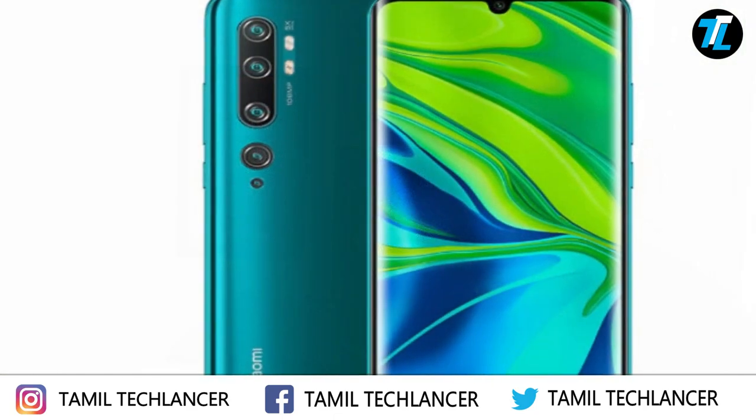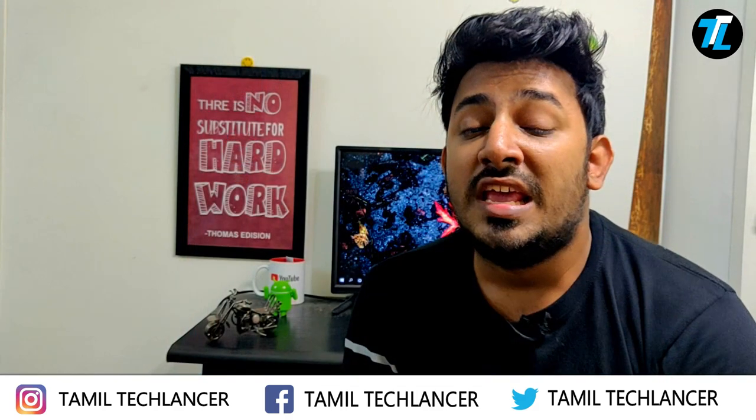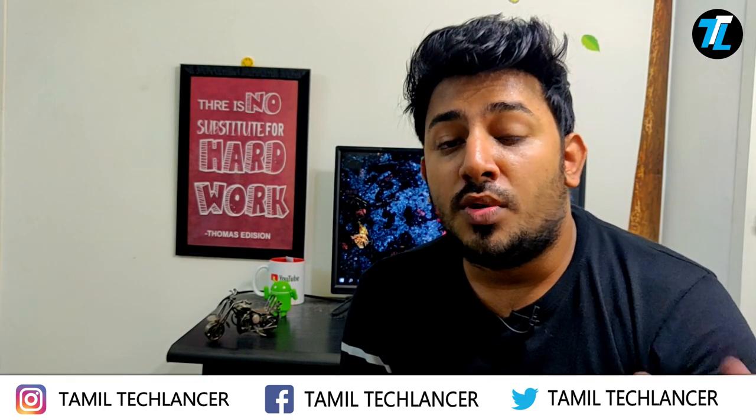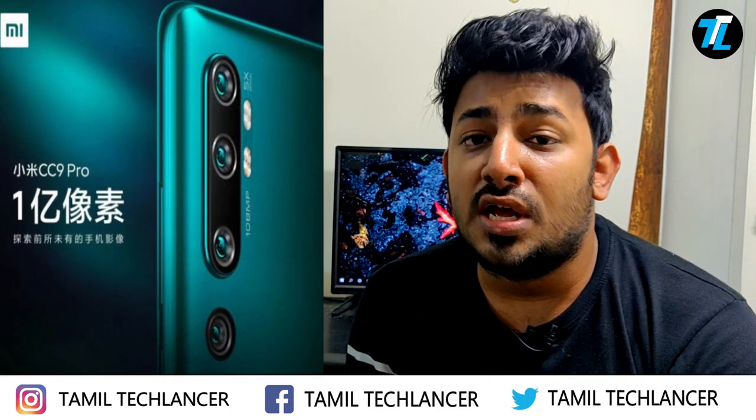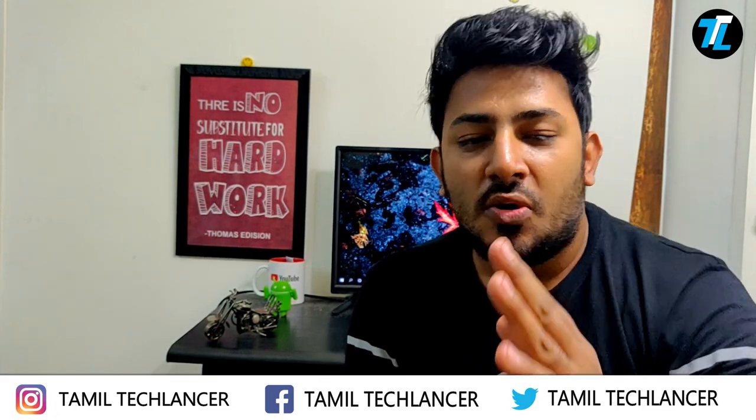This particular smartphone is the Mi CC 9 Pro — Xiaomi's latest device. In this mobile, there are a lot of highlights around the camera. This smartphone is the first to launch with a 108 megapixel camera, so let's take a look.